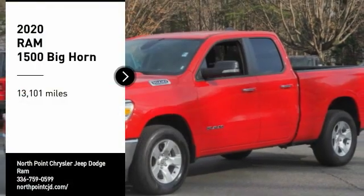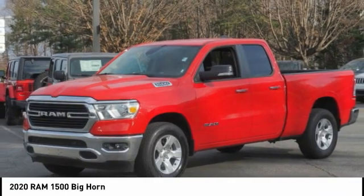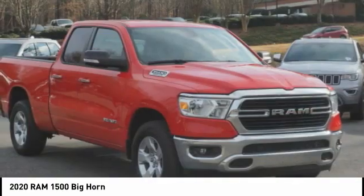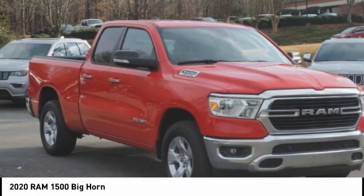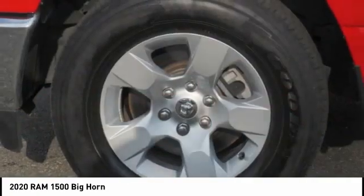Looking for the right vehicle? Check out the 2020 RAM 1500. It went against the Chevrolet Silverado, Ford F-150, and Toyota Tundra, which are all excellent trucks in their own right. The Ram took home the prize for its well-rounded strengths.